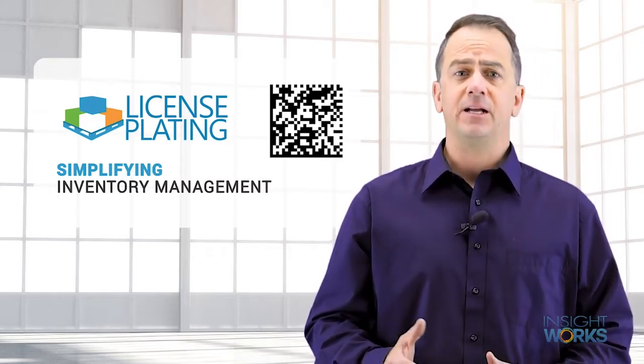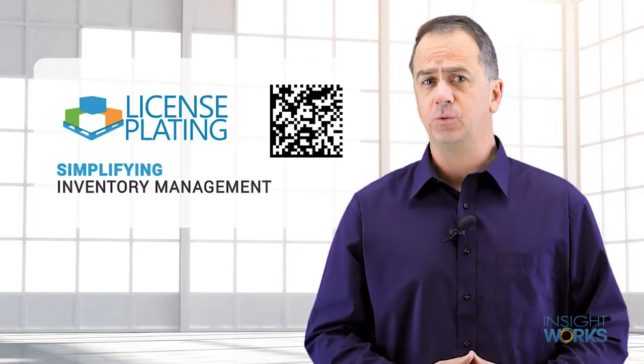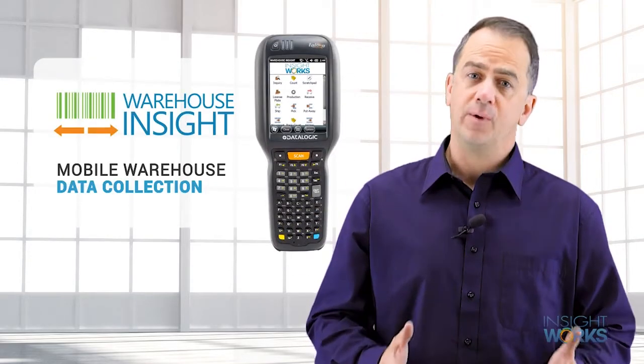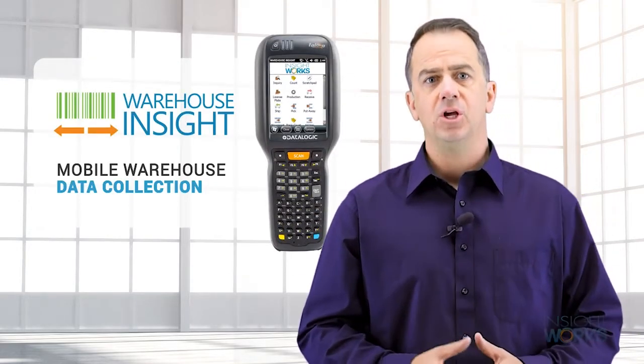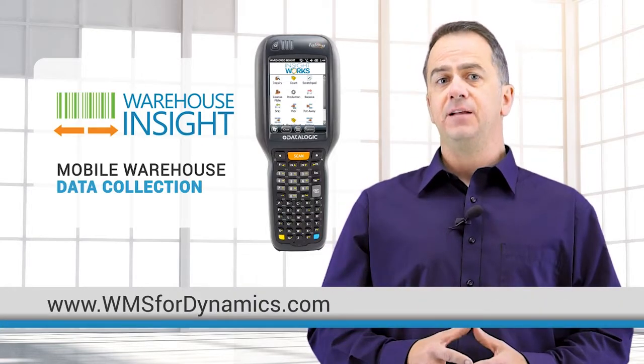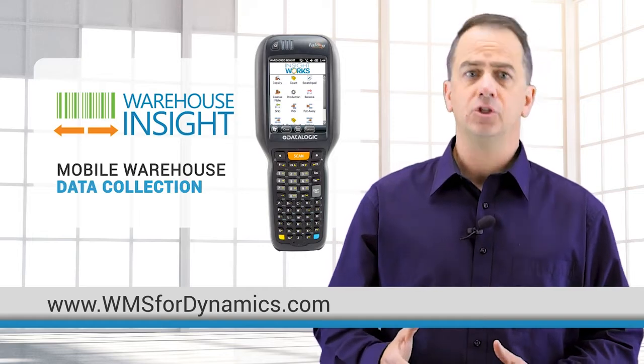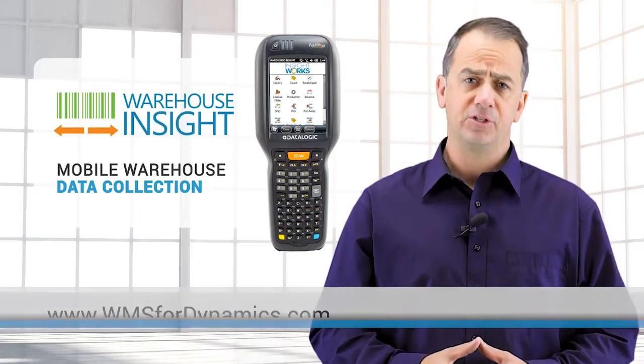Simply put, license plate management allows for efficient transactions which will increase overall warehouse operation efficiency. License plate management is used in conjunction with Warehouse Insight. With Warehouse Insight from Insight Works, you will improve warehouse accuracy and boost efficiency with mobile device and barcode integration. To learn more, search for Warehouse Insight on Microsoft AppSource.